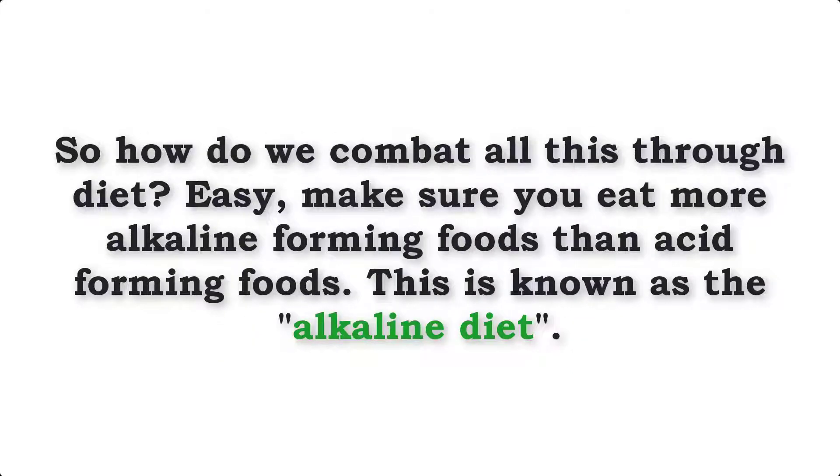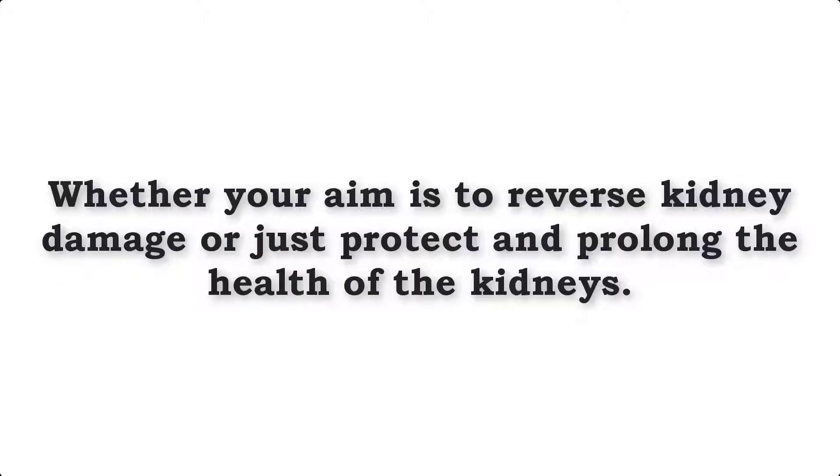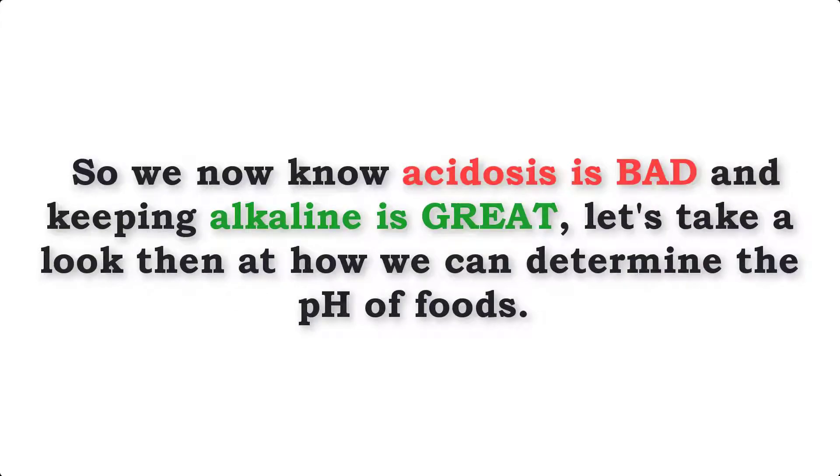So how do we combat all this through diet? Well thankfully it's easy. Make sure you eat more alkaline forming foods than acid forming foods. This is known as the alkaline diet. And the great part is this diet will benefit all kidney disease patients of all causes, whether your aim is to reverse kidney damage or just protect and prolong the healthy kidneys. So we now know acidosis is bad and keeping alkaline is great. Let's take a look then at how we can determine the pH of foods.